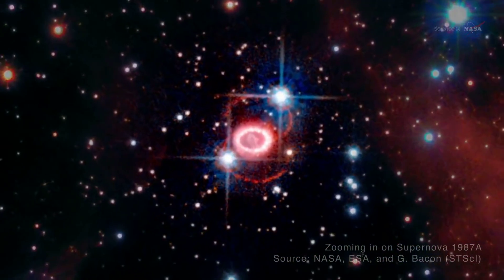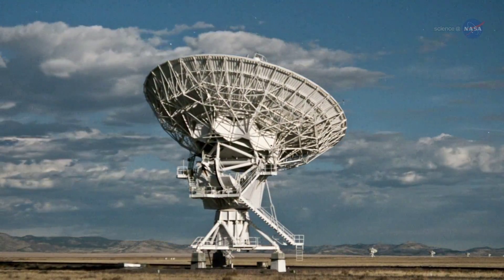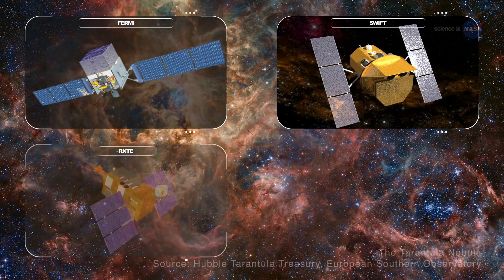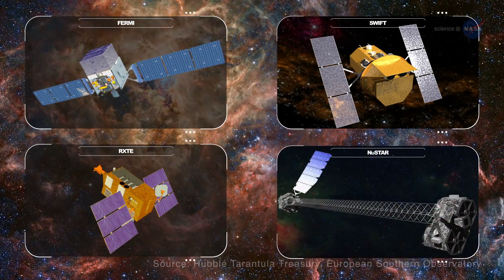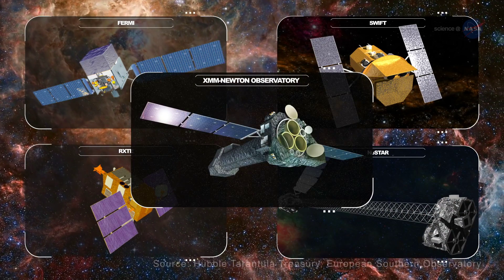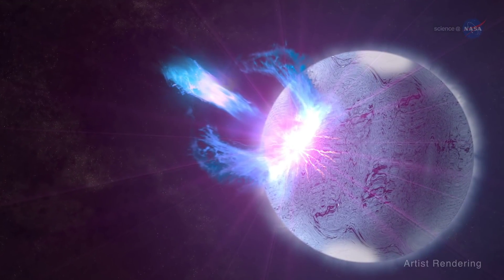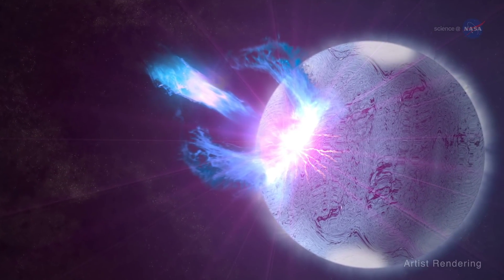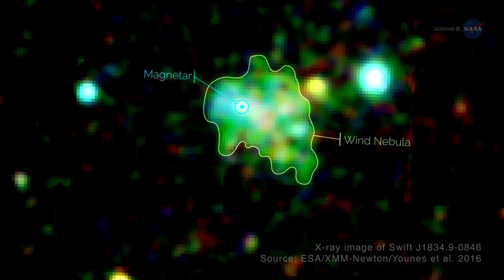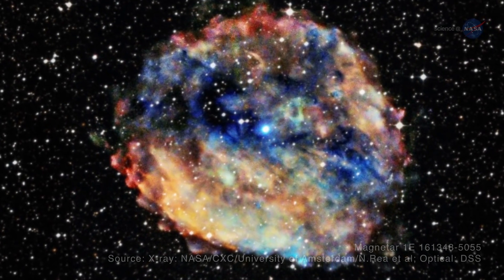Prince also notes that while a ground-based telescope observed the first known radio pulsar–magnetar transition, it's been NASA's orbiting telescopes — FERMI, SWIFT, RXTE, and NuSTAR — along with the European Space Agency's XMM-Newton Observatory — that have yielded the most interesting data. Observations have included seismic waves rippling through a magnetar, a cloud of high-energy particles called a wind nebula around a magnetar, and a magnetar that is also the slowest spinning neutron star ever detected.